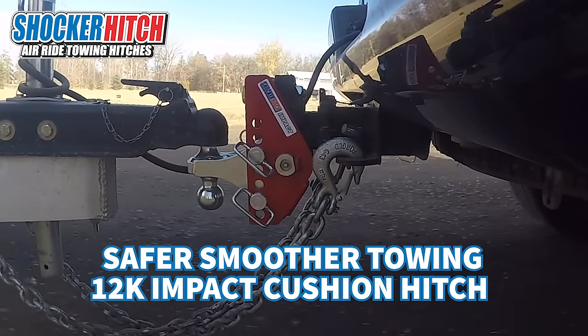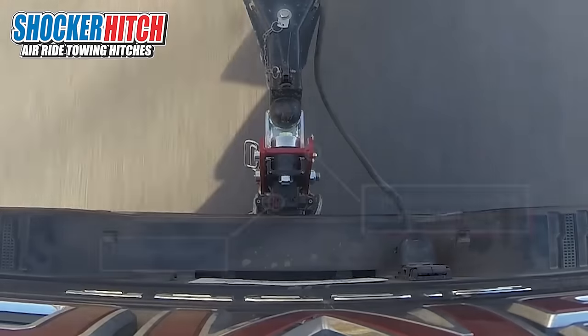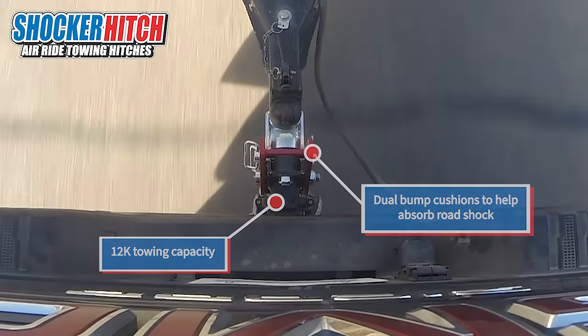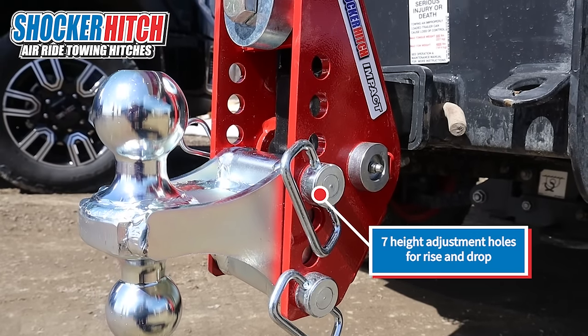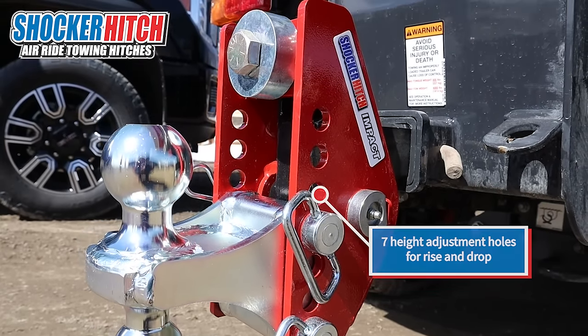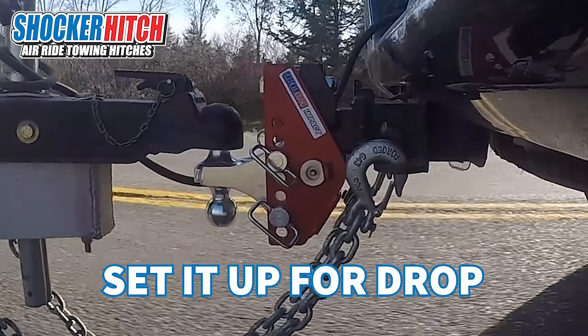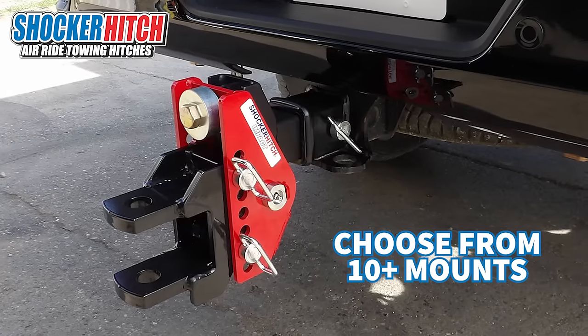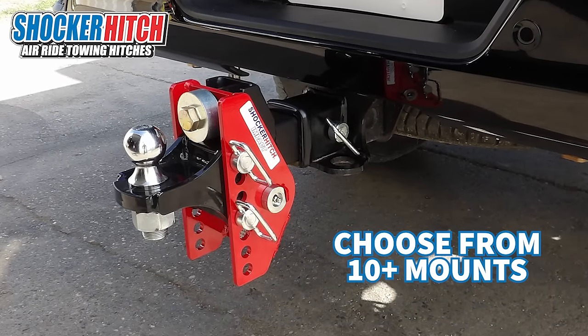The Shocker 12,000 pound impact cushion hitch has two bump cushions to absorb the road shock, giving you a smoother ride. It has seven adjustment holes. This is the only cushion hitch on the market that you can flip around for more drop or rise, and we have over 10 plus ball mount attachments to choose from for whatever your towing needs may be.